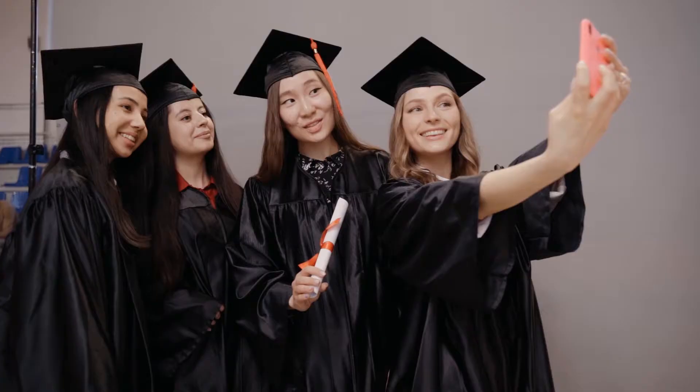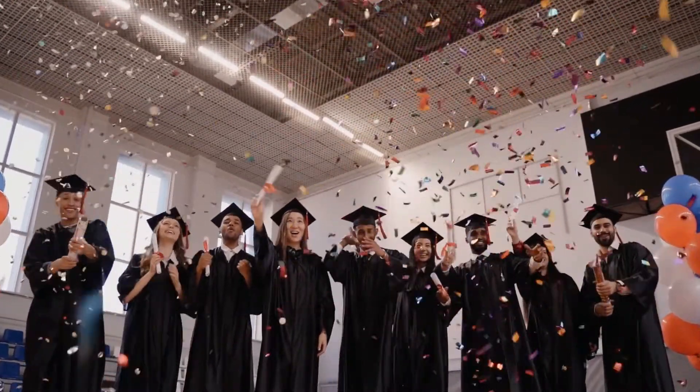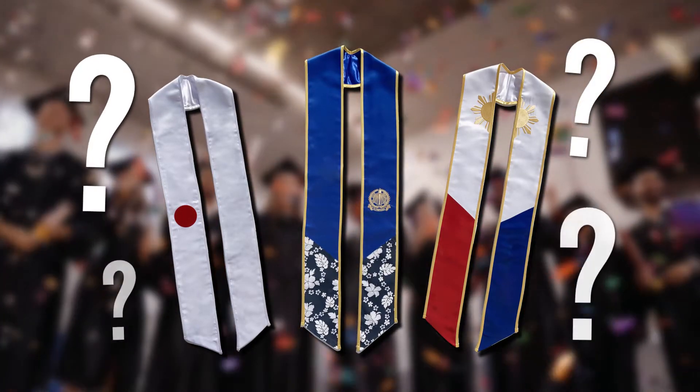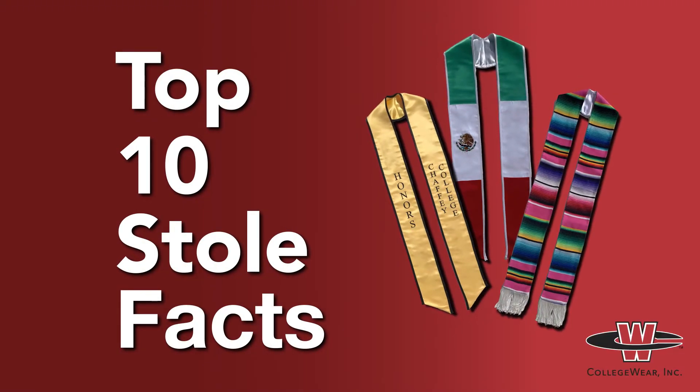Whether you're starting the school year now, graduating in a few weeks, or just getting ready for your future graduation ceremony, there's one thing you're gonna need no matter what: a graduation stole. But do you actually know what a graduation stole is? You'd be surprised what history these things have and what you can do with them. Here are the top 10 things you need to know about graduation stoles, presented by CollegeWare Inc.